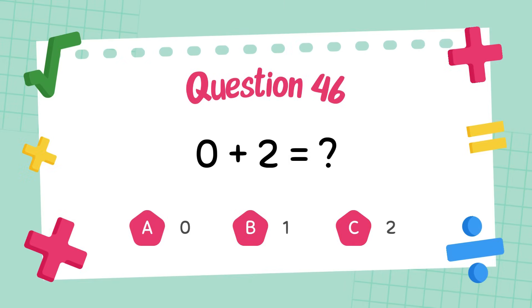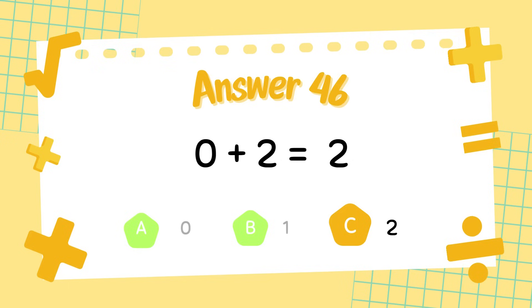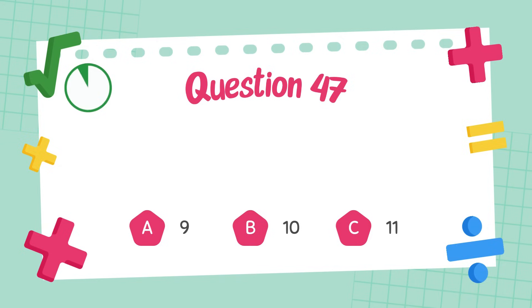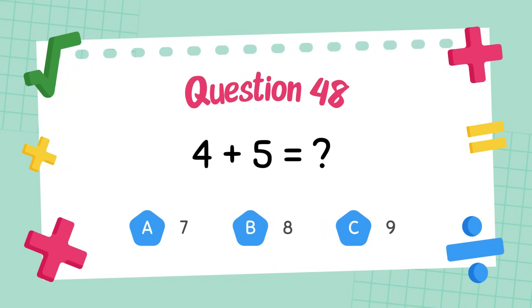What is 0 plus 2? The answer is 2. What is 3 plus 6? The answer is 9. What is 4 plus 5? The answer is 9.